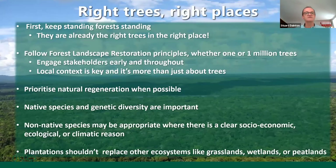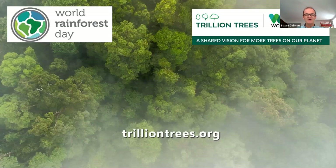We've tried to prioritize natural regeneration where possible and use native species, though we recognize that non-native species may sometimes be appropriate for socioeconomic reasons — maybe fruit trees or something like that. Plantations should never replace ecosystems like peatlands or wetlands. We really hope that the work we're doing can inspire others to help ensure that we can protect and restore our rainforests around the globe. The first thing is to keep those trees standing, follow landscape restoration principles, and engage local stakeholders — whether it be for one tree or for a million trees.